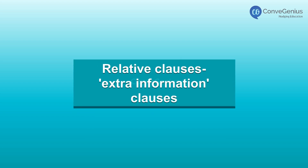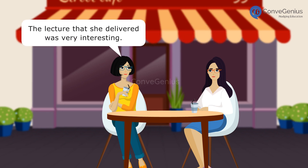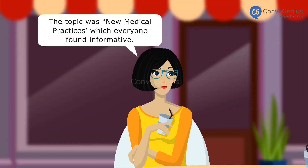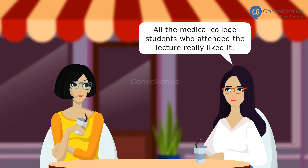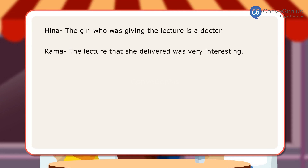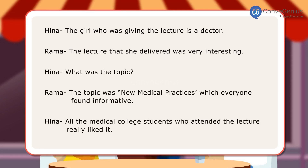Relative Clauses: Extra Information Clauses. The girl who was giving the lecture is a doctor. The lecture that she delivered was very interesting. What was the topic? The topic was new medical practices which everyone found informative. All the medical college students who attended the lecture really liked it. In the dialogues, Hina and Rama have used two types of relative clauses to express themselves.